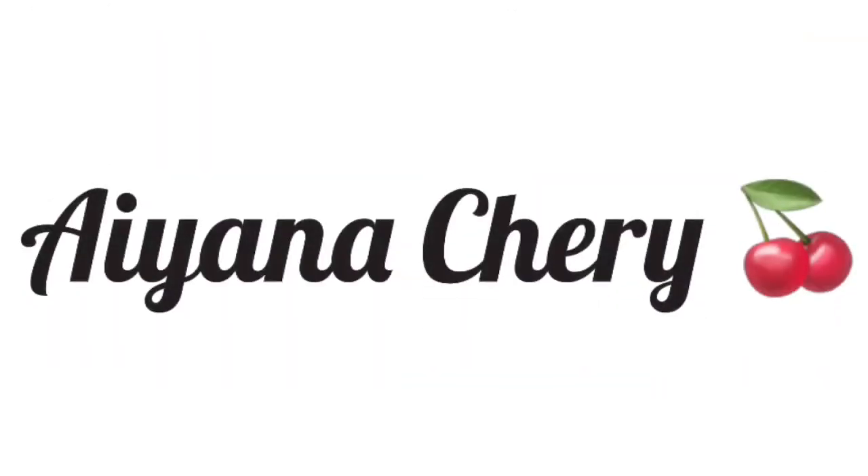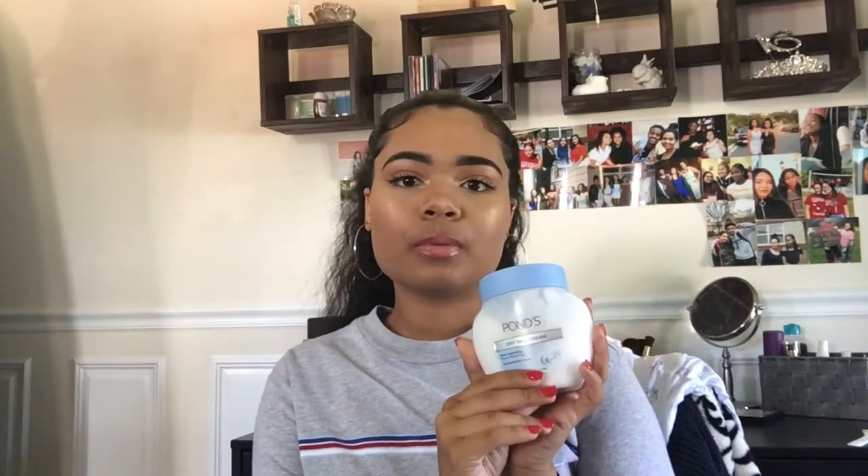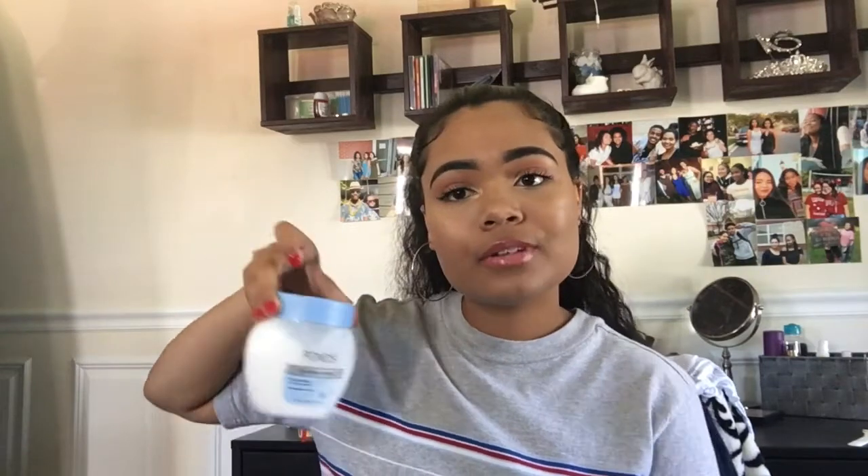The first thing that I've been liking for a while now is the Ponds dry skin cream. My sister put me on to this a couple months ago and I've been using it pretty much every day. It keeps my skin really moisturized and it doesn't have a bunch of chemicals. It says it won't clog pores, is suitable for sensitive skin, dermatologist tested, and hypoallergenic. It's not new or anything but I've really been liking it.